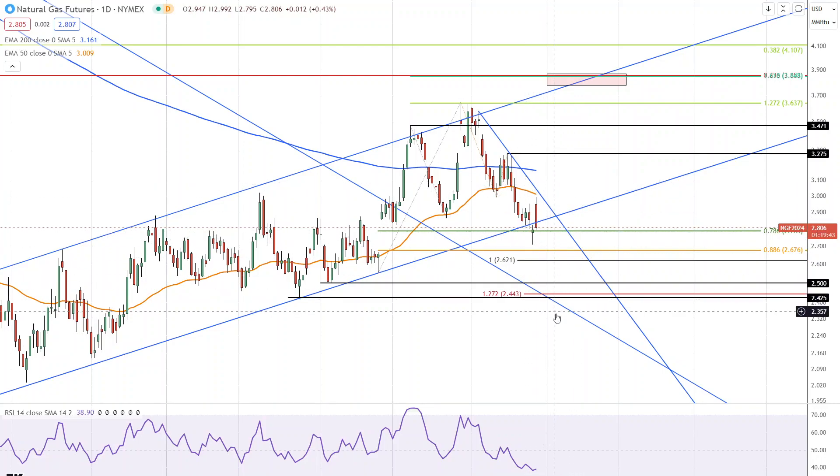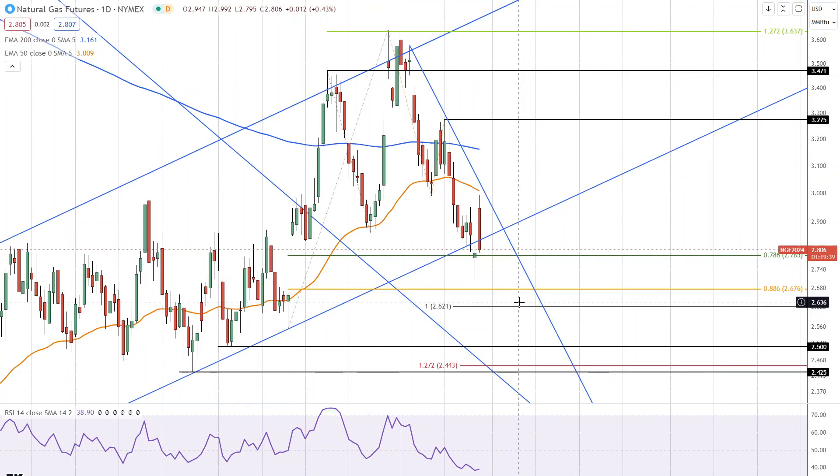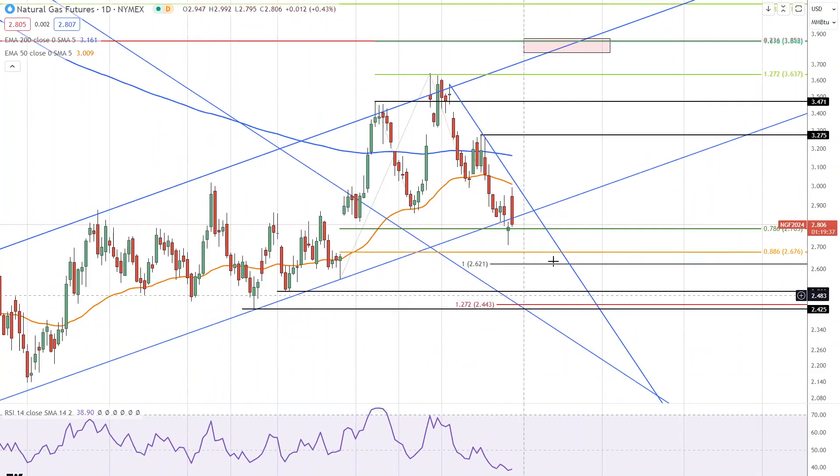Today's close looks almost certain to be below the uptrend line, so that is certainly weaker than it could be. And this is a pretty significant, important trend line. So we'll have to see what happens next — it's not entirely clear what is going on with natural gas. However, we do have high resistance at $2.99 to watch.